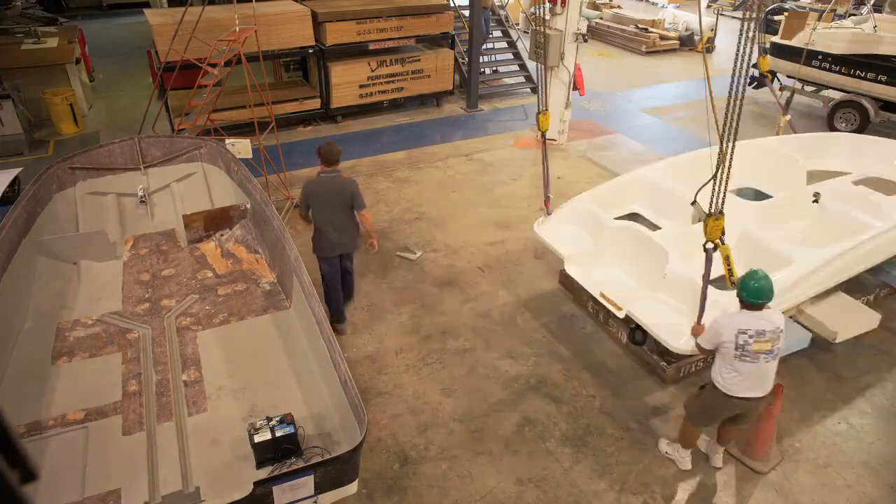When we put that thing on the water, it met all of our expectations when it comes to stability. The hull is like the foundation of a house — we start with that, and from there we build onto it. We build the deck.